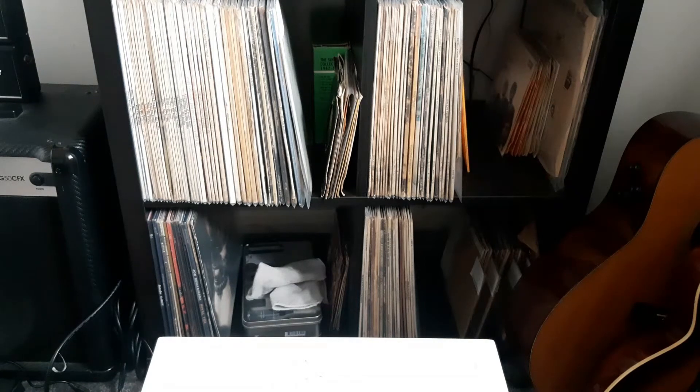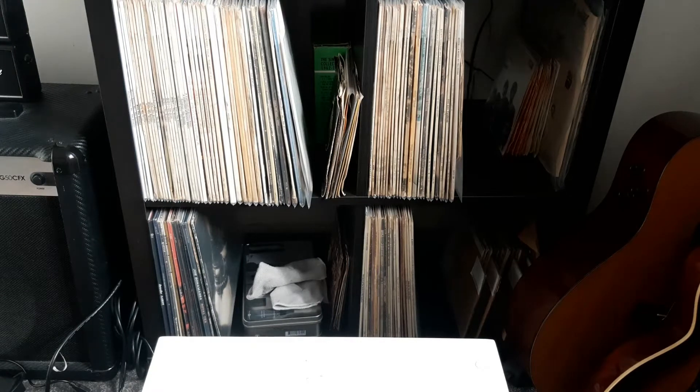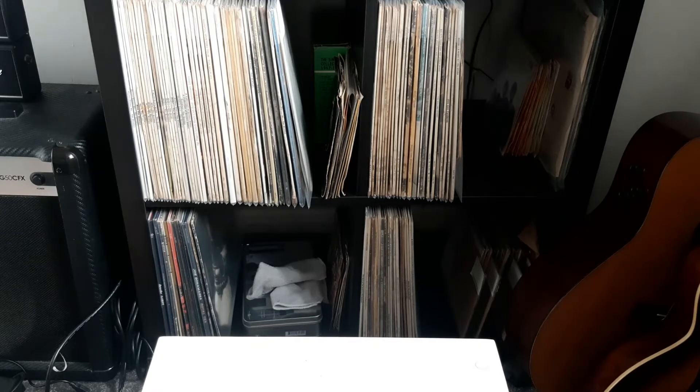Hello everyone, welcome back to my channel, the place where we talk all things records. Today I thought I'd show you my copies of the Rolling Stones 'Living in a Ghost Town', which was released last year when the pandemic really started to kick off. They decided to release this one as they felt it was right at the time. I'll show you my colored vinyl copies, because it was released on clear orange and a sort of purple vinyl, so let's go.